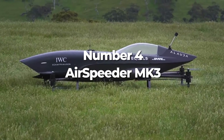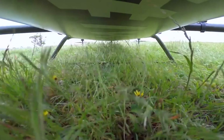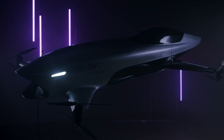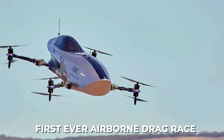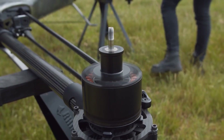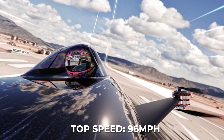Move over NASCAR, here comes flying race cars. Airspeeder is a newly formed manned electric vertical takeoff and landing vehicle racing league. They recently completed the first ever airborne drag race, in which a pair of Airspeeder MK3s raced at an altitude of 50 feet for a length of about 1,000 feet. The winning flying car achieved a top speed of 96 miles per hour.